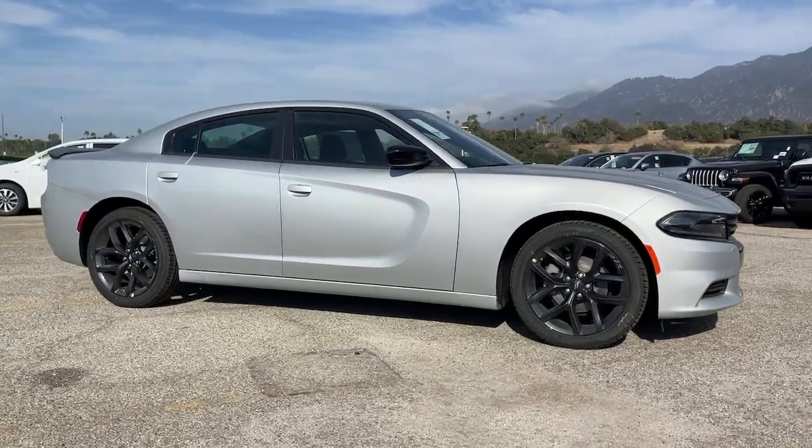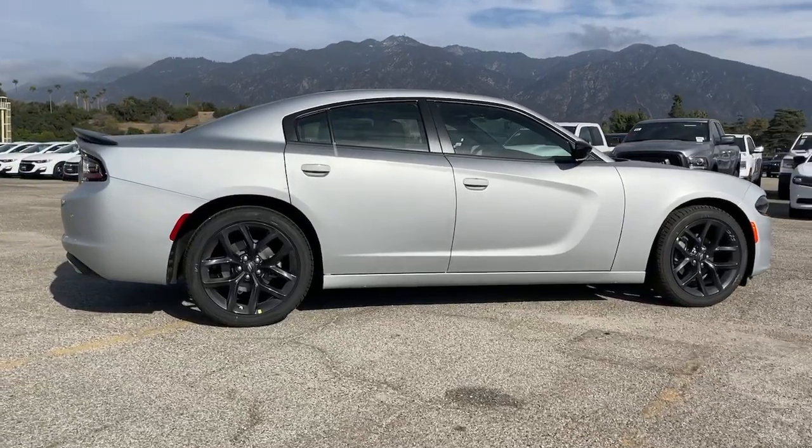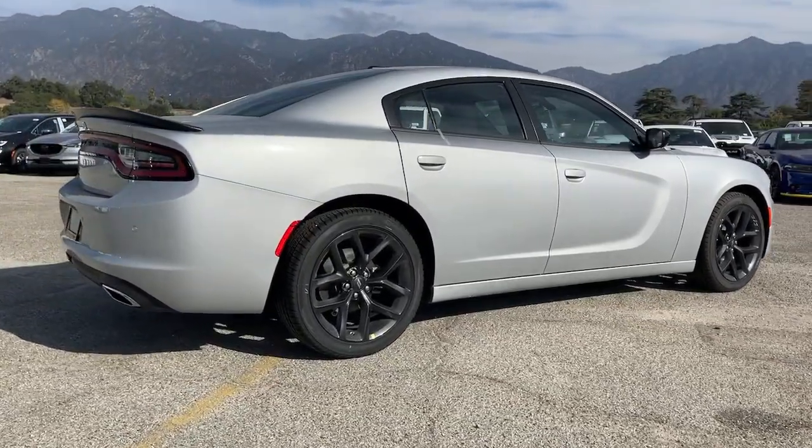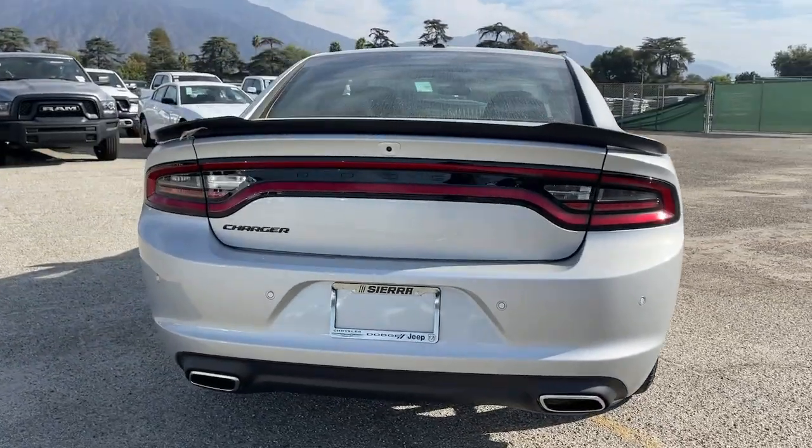Get into a car with value — the 2022 Dodge Charger. The Charger delivers all the power and excitement you want in a muscle car, and the safety features and convenience you need for the daily drive.